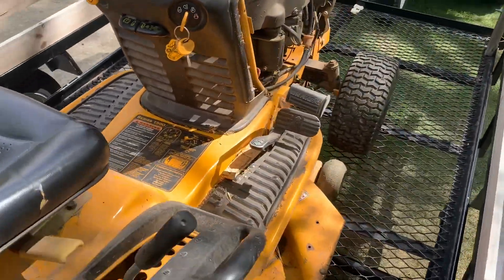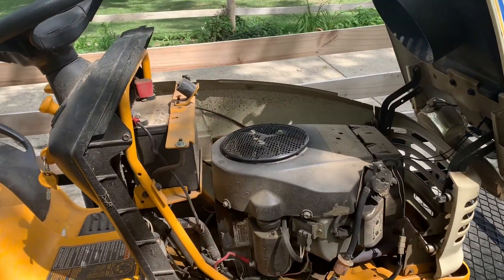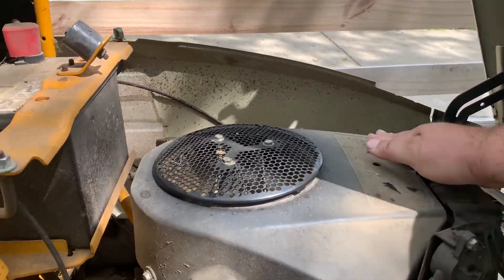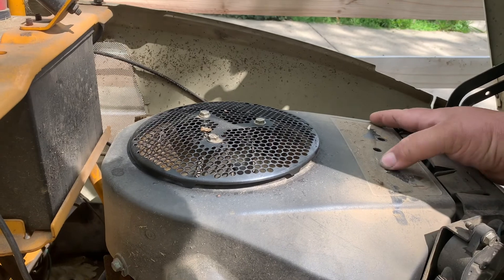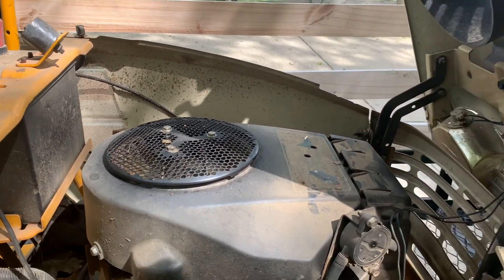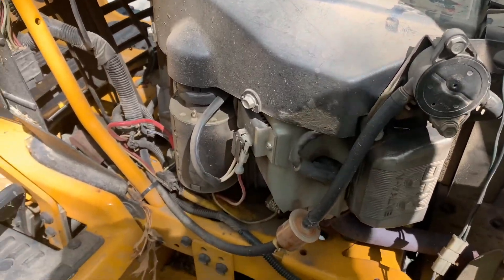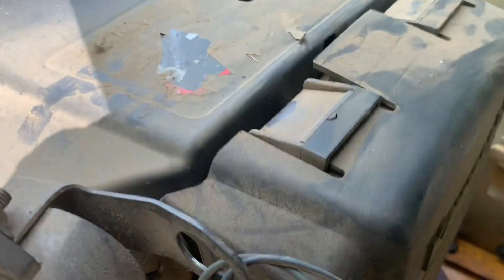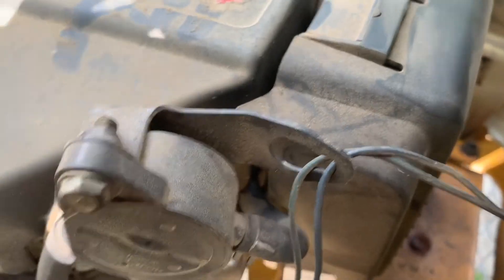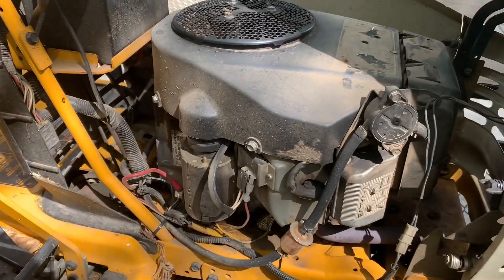I'd like to see what kind of engine it has — I think it's a Kawasaki, a 15 horsepower Kawasaki engine. Yeah, it actually says Kawasaki right on the front, so it's supposed to be a 15 horsepower.